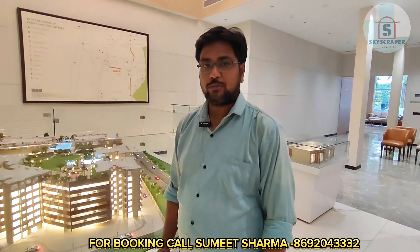Tower A, B, C, and D. In the Nest, Tower A and B, you will get a configuration of 2 and 3 BHK, which is road-facing. In Tower C and D, you will get a configuration of 1 and 2 BHK.